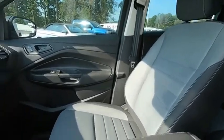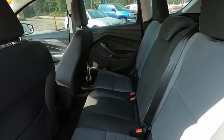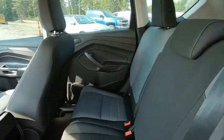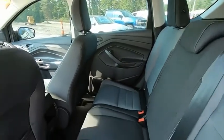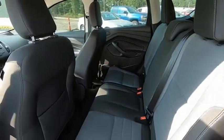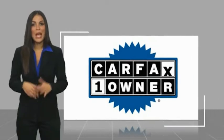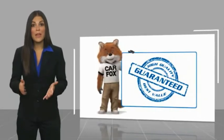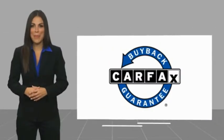Stop in today and see for yourself. This is a one-owner vehicle with a Carfax Vehicle History Report. Be sure to find a complimentary copy of this report online or contact the dealership. This vehicle qualifies for the Carfax Buyback Guarantee.